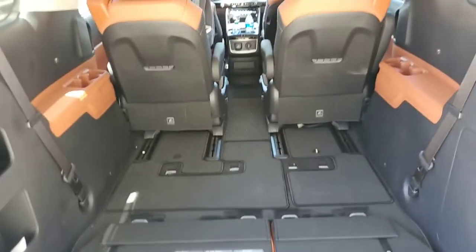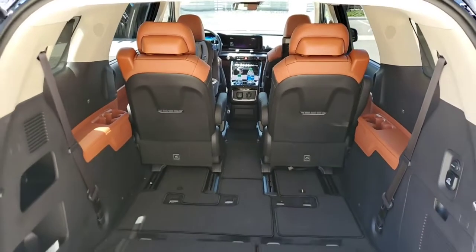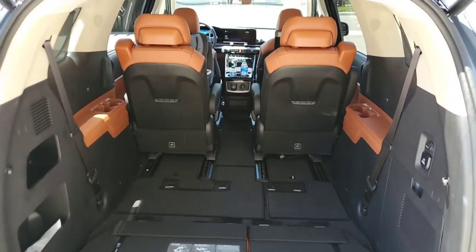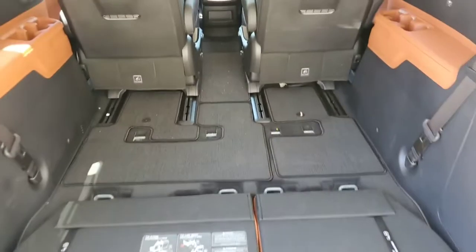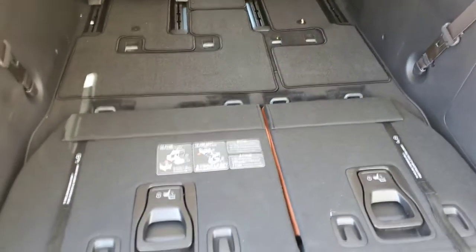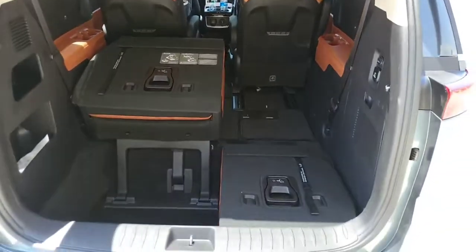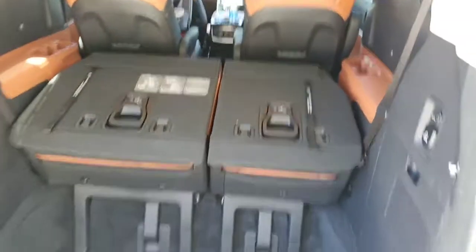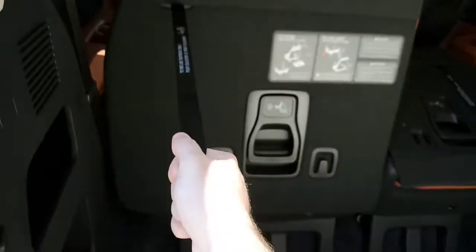With the SX Prestige, you cannot put those second row seats down and you cannot take them out, so you can't access the full cargo space that you might have with the lower models. Here's the large cargo area — really nice size. To get the third row seats up, you pull on this handle — it's very easy.